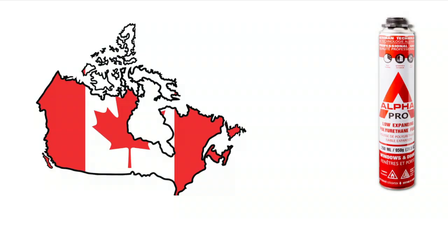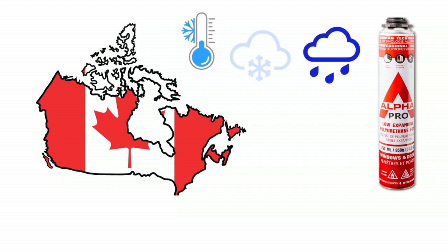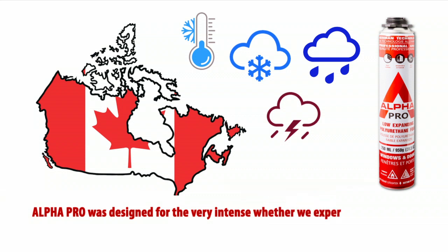My name is Murad. I recommend AlphaPro Low Expanding Foam to all contractors who are involved in the installation of windows and doors. AlphaPro Low Expanding Foam is a great product to use in those regions where it's typically cold and windy and where rainfall and winter snowfall are common occurrence.